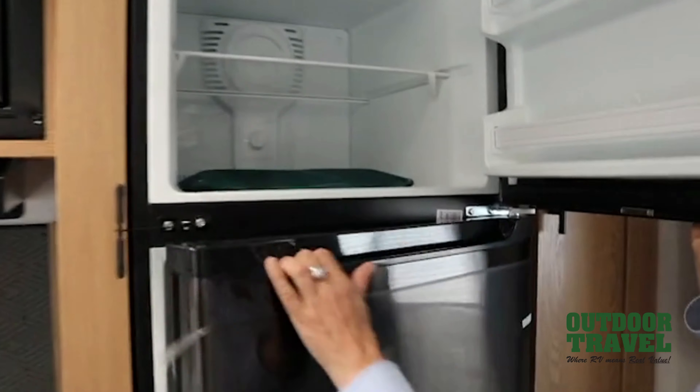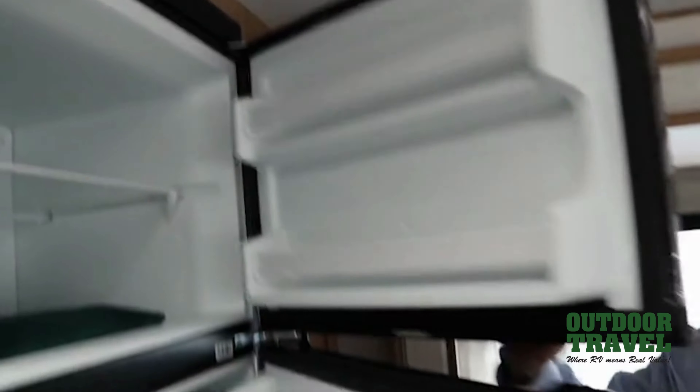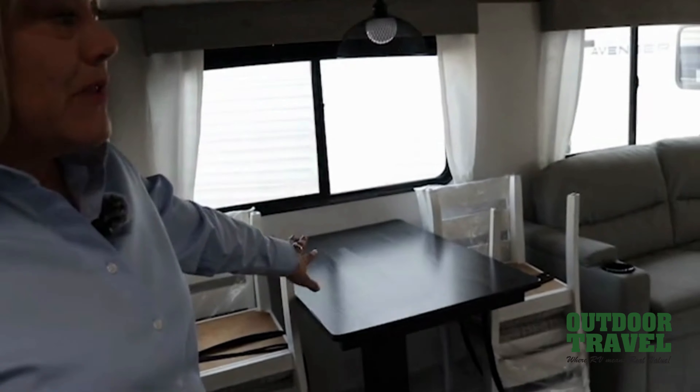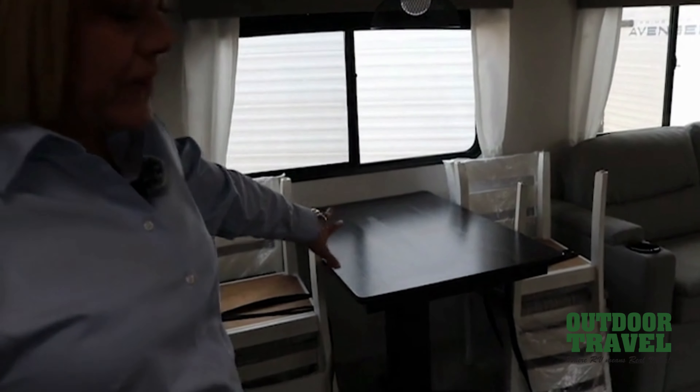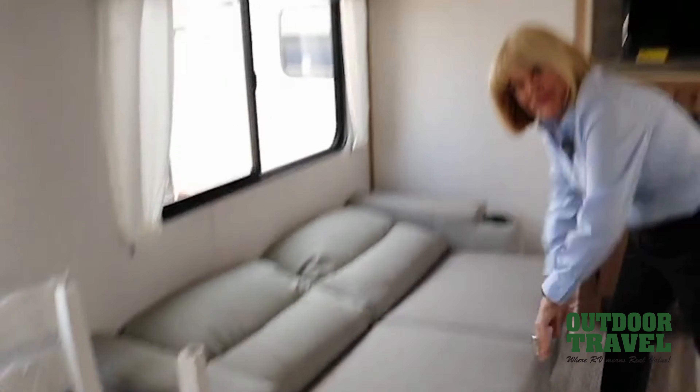This is a couples model, 27 RKS, which means rear kitchen with slide. We've got a power tongue jack, making it really easy to hook up and unhook the trailer. A couple of pairs of LP tanks, diamond plate rock guard, and capacity storage.